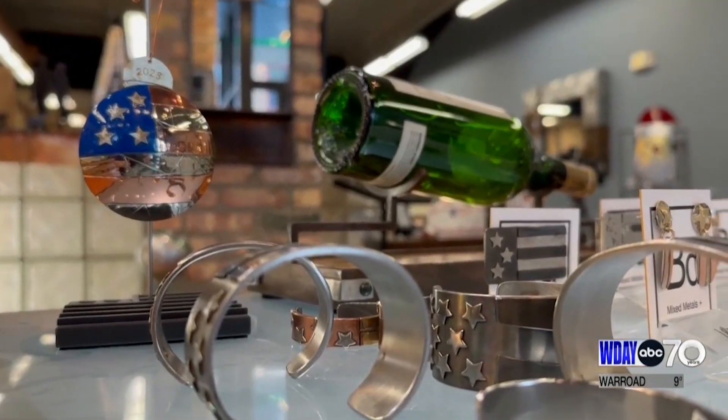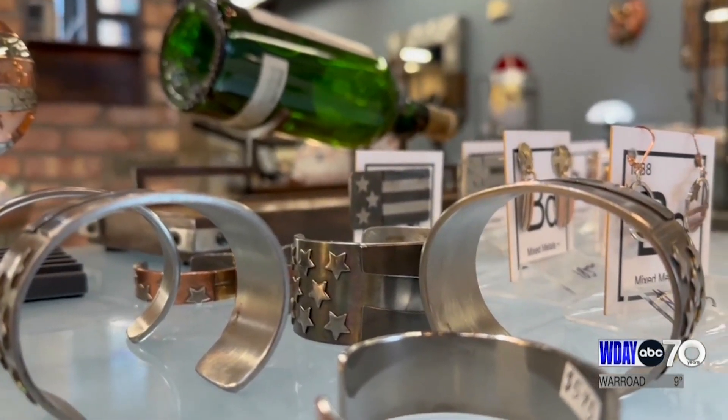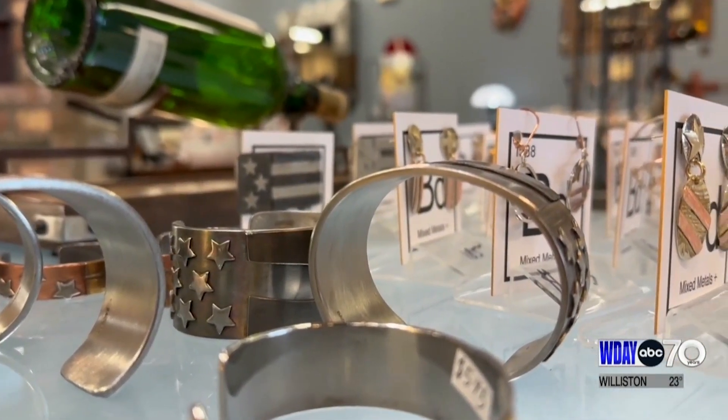When everyone else moved, Dave stayed and went to UND, where as an art student, his work caught the eye of a professor who told him to pursue a career as a jeweler. Well, I was wrong, but my response was jewelry was for women — and she fought me on it.